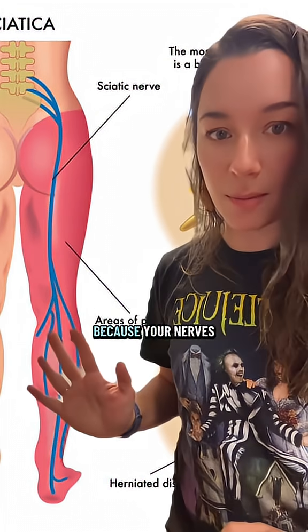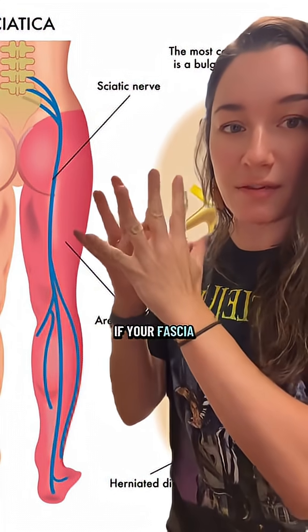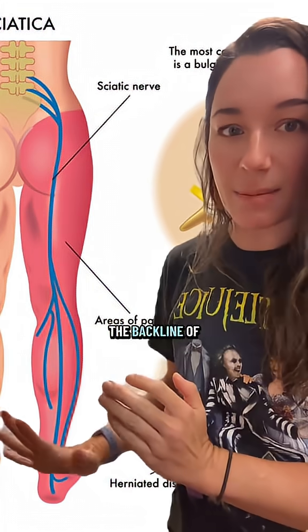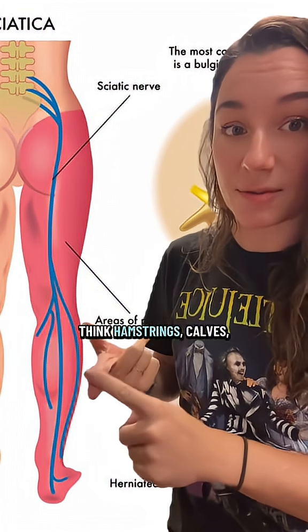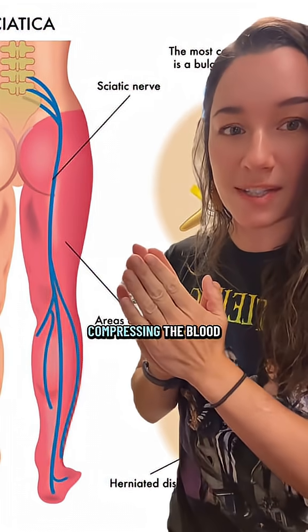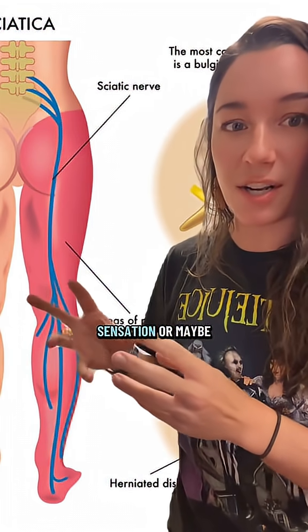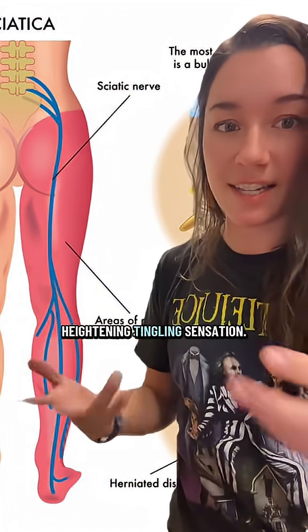In general, because your nerves and your blood vessels live within your fascial system, if your fascia is a little bit tighter in the back line of your body — think hamstrings, calves — then you will be cutting off some blood flow and compressing the blood vessels. You will be compressing the nerves, cutting off some sensation or maybe heightening tingling sensation.